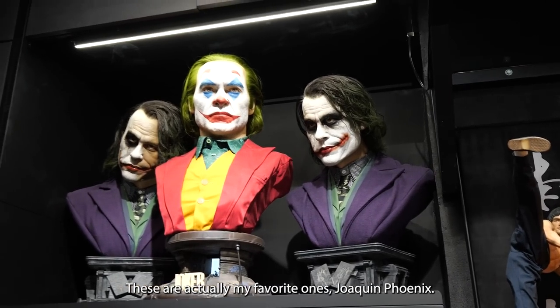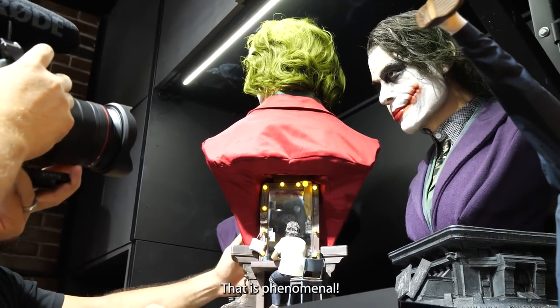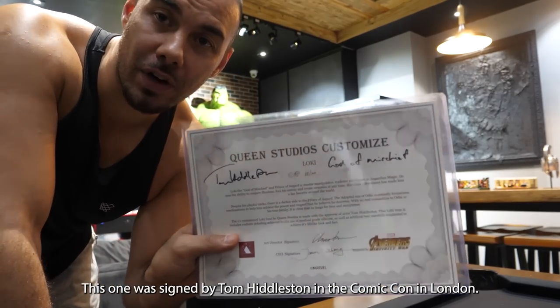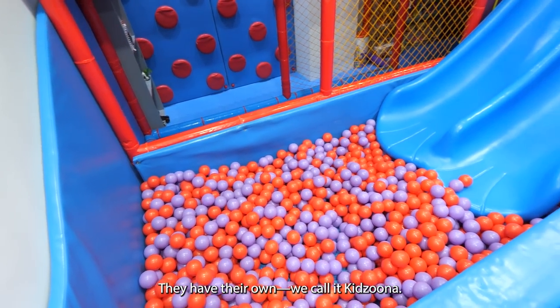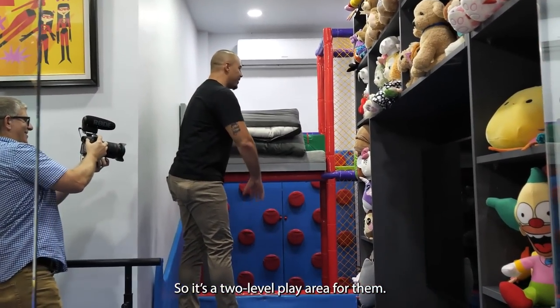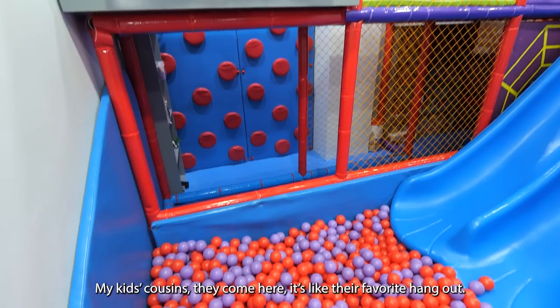The Joaquin Phoenix one — and then if you look here at the back, that is phenomenal. This one was signed by Tom Hiddleston at Comic Con in London. What a marvelous collection, man. They have their own shelf — we call it Kitsuna. I love it. So it's a two-level play area for them. My kids' cousins come here, it's their favorite hangout.